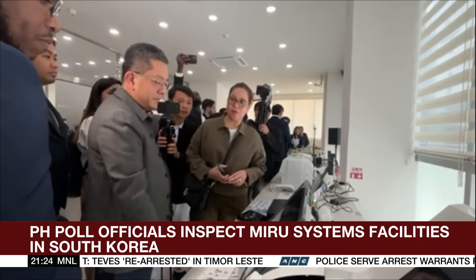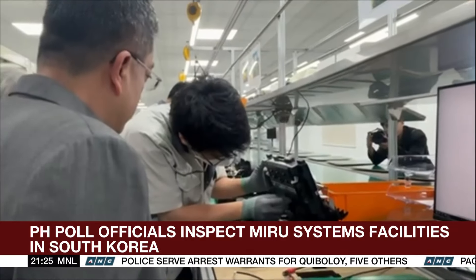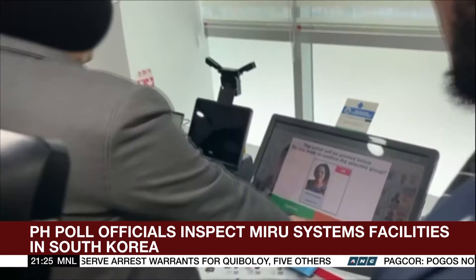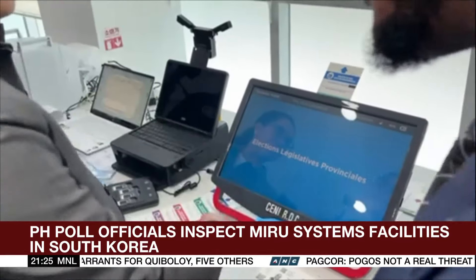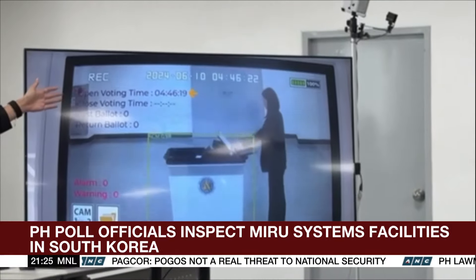The tour started with Miro's presentation of the different ACMs it has produced for other countries, like the one used by Congo last year, where candidates' photos can be seen on the screen. Miro then showed their step-by-step production of ACMs for the Philippines.